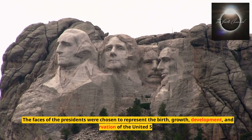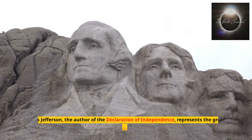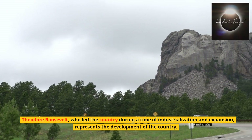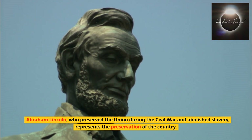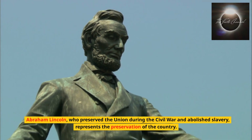The faces of the presidents were chosen to represent the birth, growth, development, and preservation of the United States. George Washington, the nation's first president, represents the birth of the country. Thomas Jefferson, the author of the Declaration of Independence, represents the growth of the country. Theodore Roosevelt, who led the country during a time of industrialization and expansion, represents the development of the country. Abraham Lincoln, who preserved the Union during the Civil War and abolished slavery, represents the preservation of the country.